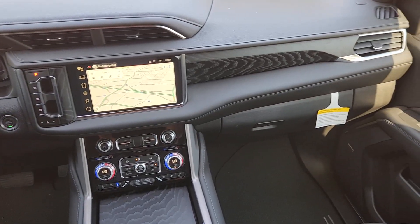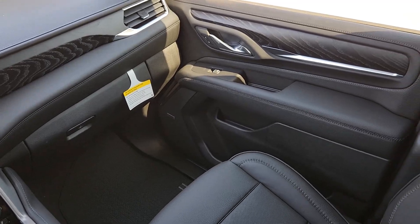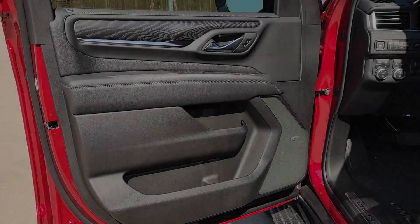Wireless charging station. Panoramic roof. Keyless entry. Heated driver seat. Hands-free lift gate. Power lift gate.